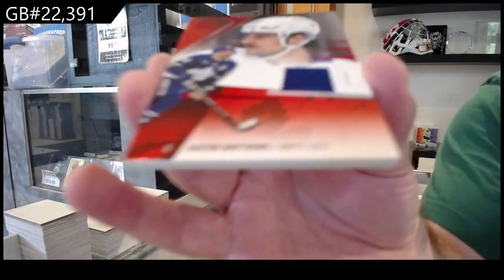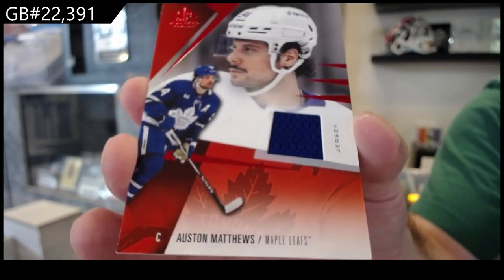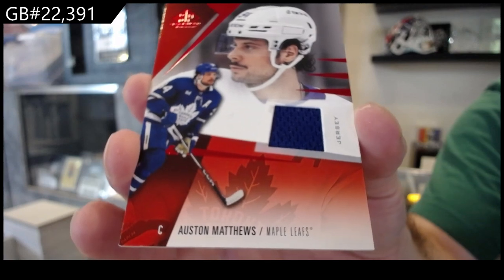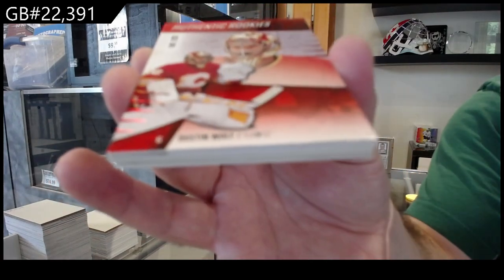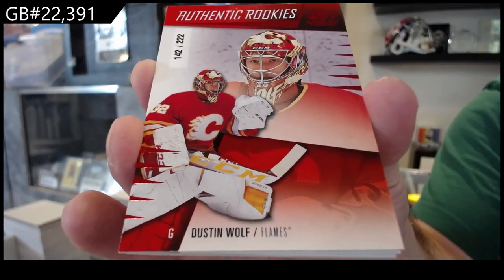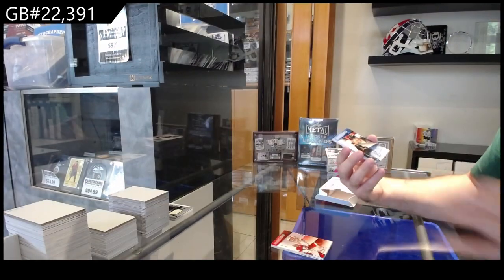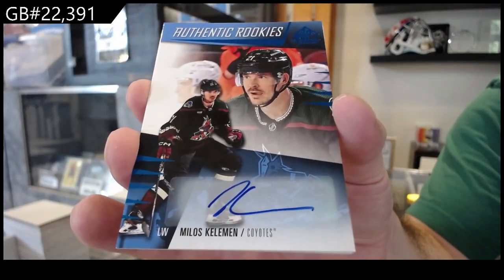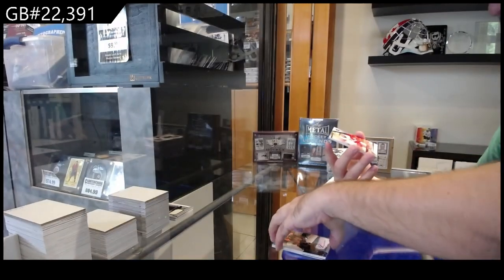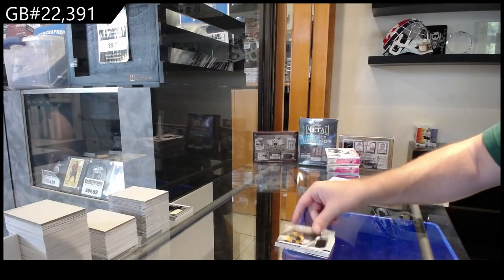For the Maple Leafs, Austin Matthews jersey. For the Calgary Flames, Rookie number 222, Wolf. We've got a Rookie Otto of Calamon for the Coyotes. We've got New Grooves of Advancin for the Red Wings. And we've got a Four Bore for Boston Fabrics.